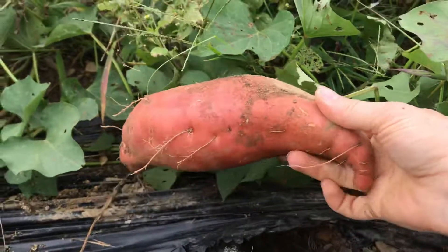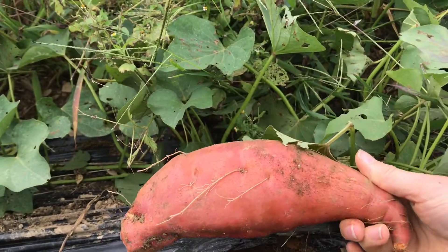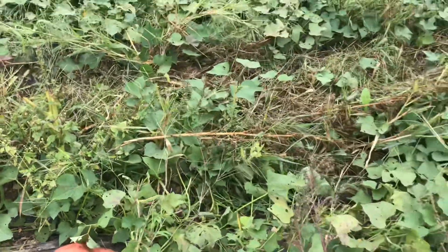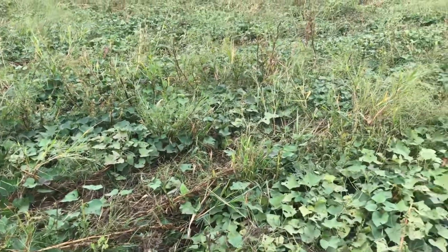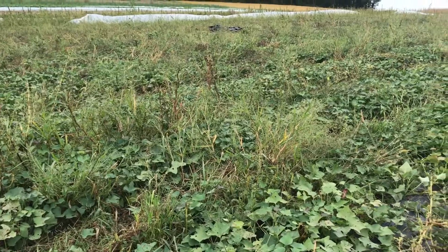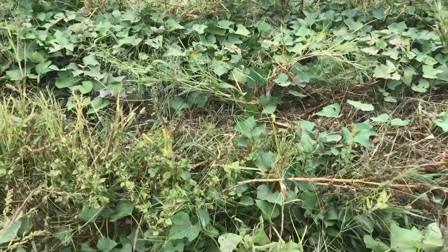That was really easy to get out. That's a good sized sweet potato and we will have many more. The sweet potatoes really like our farm and they come here every year and we harvest about six to eight tons of them and do really really well.